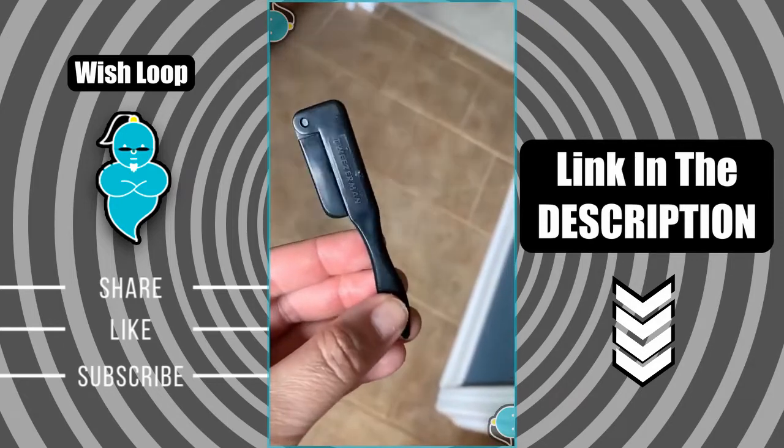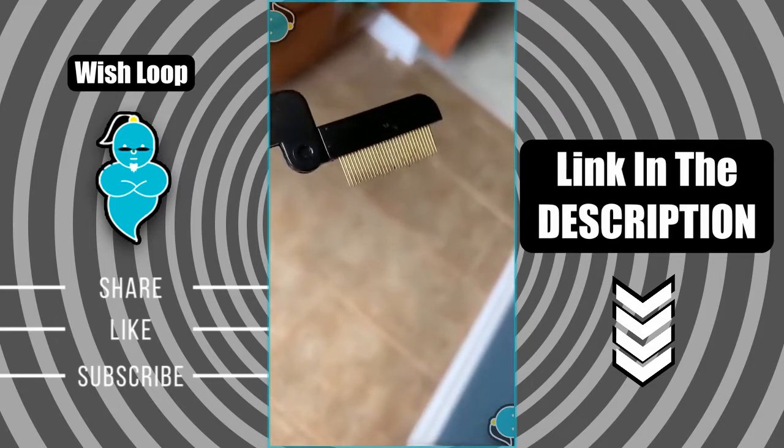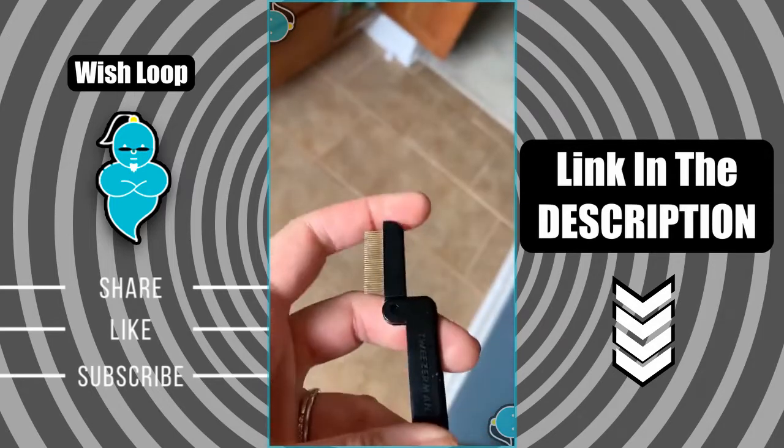So this is a great way to give them curl without having to get a lash lift. Speaking of lashes, this is my favorite lash comb that I've found. It's got really fine spaced gold-plated metal teeth that help separate and define your lashes, and I love that it folds up to make for simple storage.